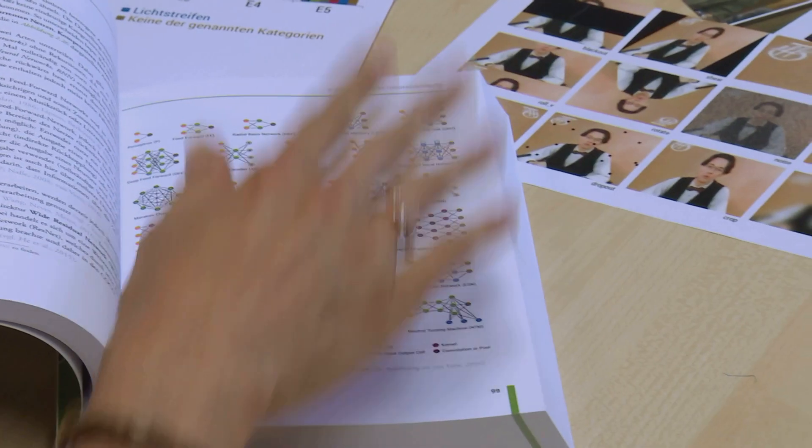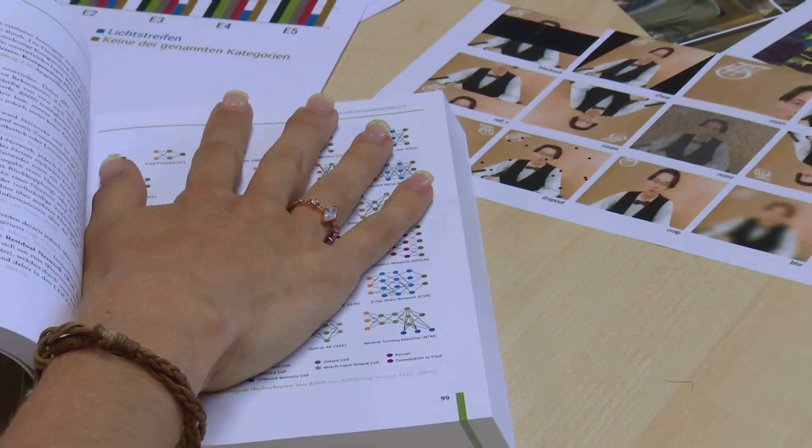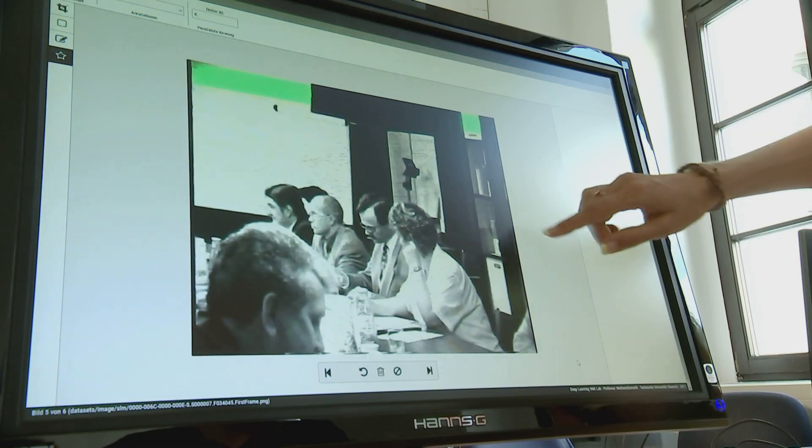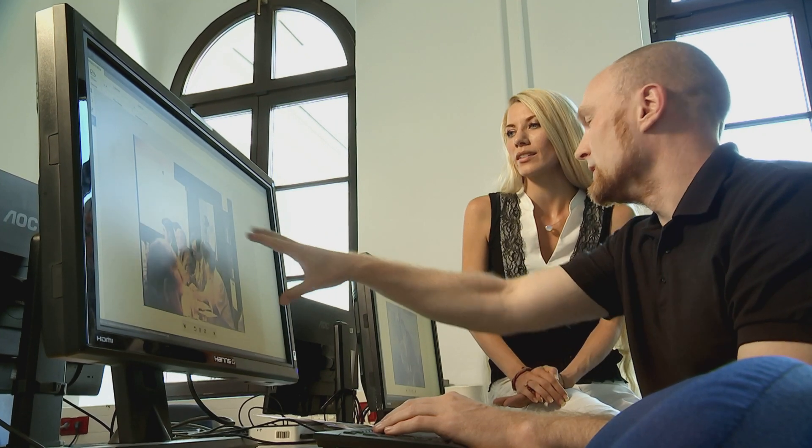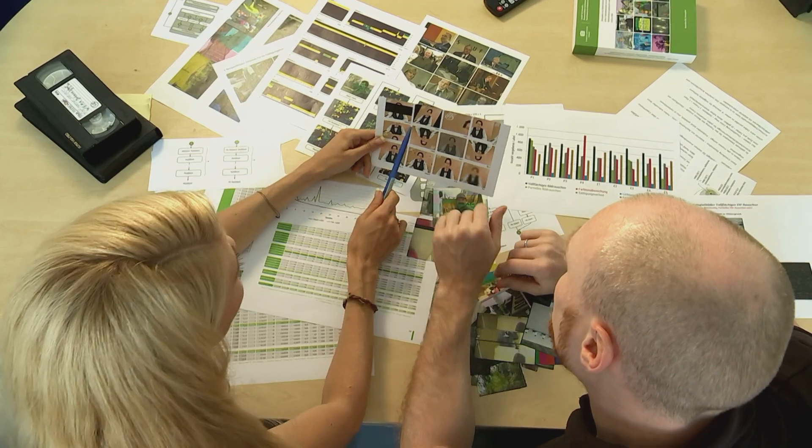Technikbegeistert war ich ehrlich gesagt in den früheren Jahren nie. Ich wollte eigentlich auch nie irgendwas mit Technik machen. Aber das hat sich dann irgendwie so entwickelt. Mir gefällt an der Medientechnik eigentlich, dass es die Kreativität mit der Technik vereint. Das ist eigentlich ein sehr spannendes und vielfältiges Feld.